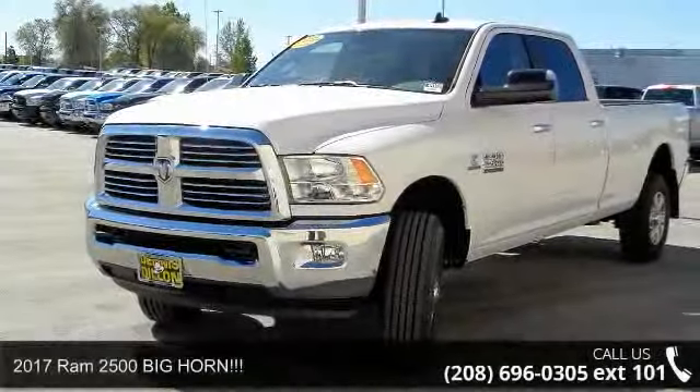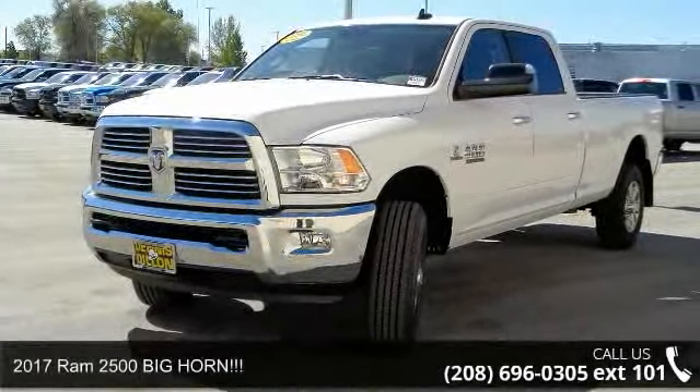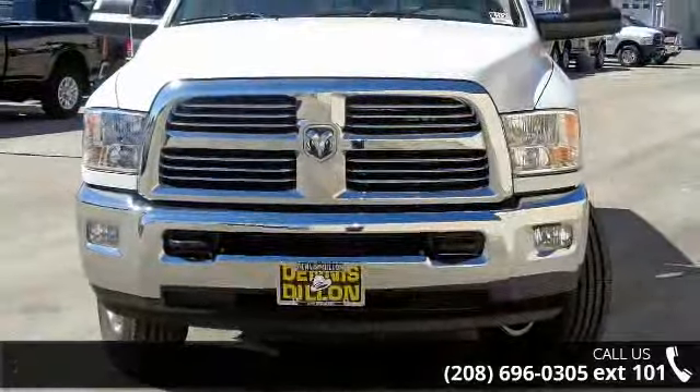Imagine yourself in this 2017 RAM 2500. If you are looking for a first-rate auto, this one could be yours today.